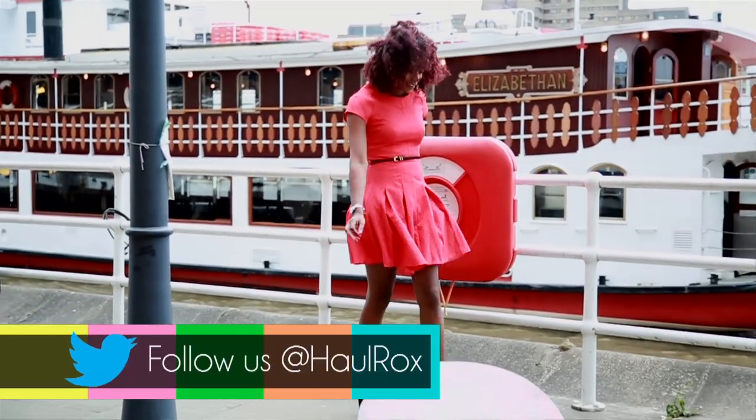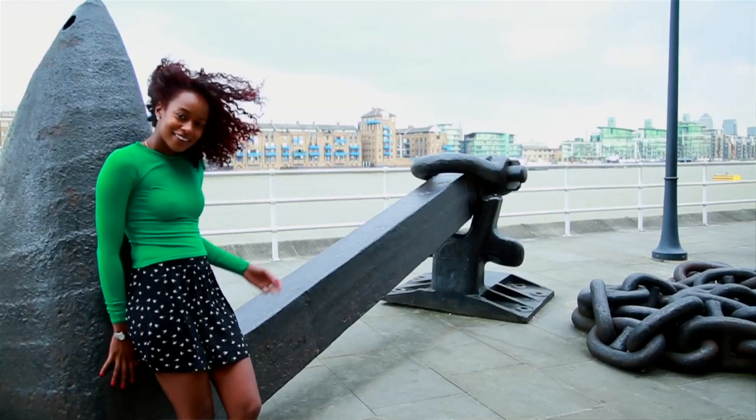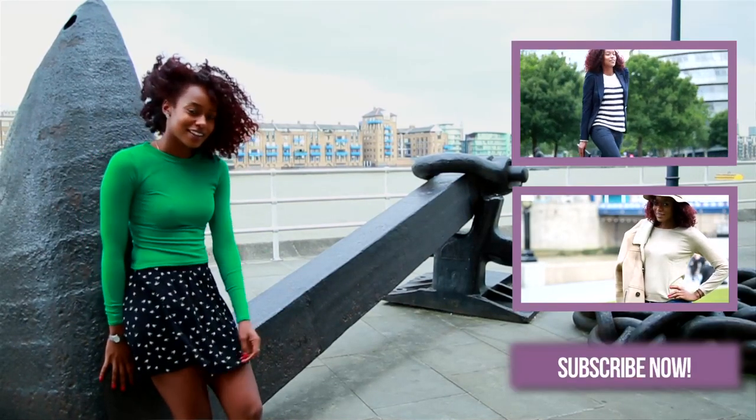I hope you liked those Zooey Deschanel, Jess from New Girl inspired looks. I know I definitely like the bright colors and the patterns. If you have any celebrities that you'd like me to do, then leave your comments below because I love to hear from you. Don't forget to subscribe to the Hull Rocks channel. Bye!